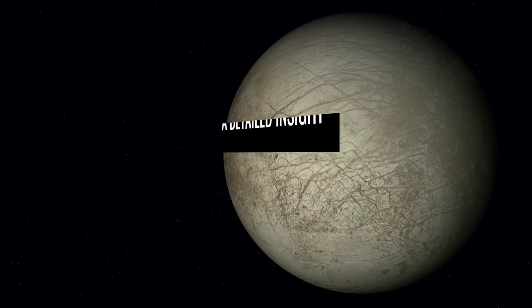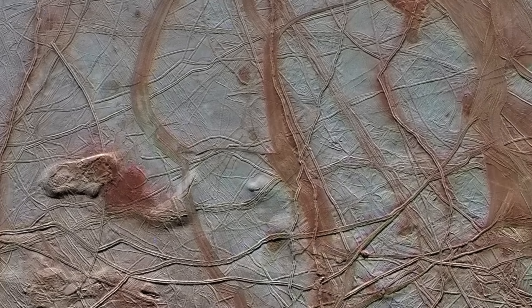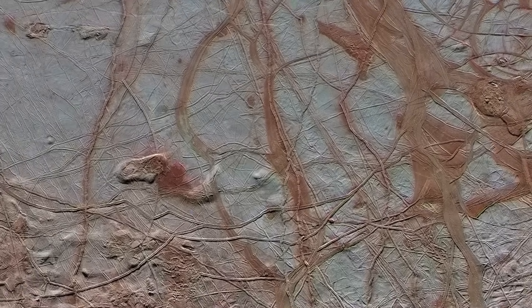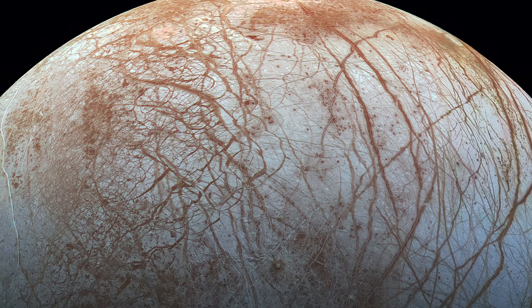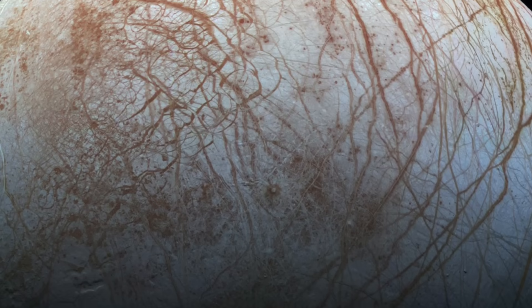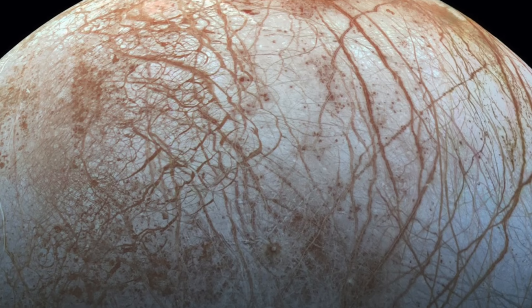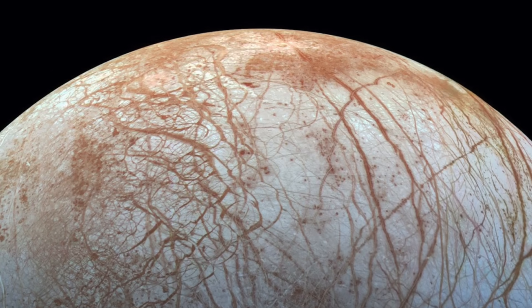A detailed insight. While the colorful surface structure of Europa is already extremely fascinating when viewed as a whole, the exuberant richness of detail on the outside of the moon becomes even clearer when we look at some NASA images that illuminate the individual orbits and structures on the surface even more closely. Here we can see not only the white areas of the water ice, but also the reddish regions, where large amounts of magnesium sulfate and sulfuric acid are found.